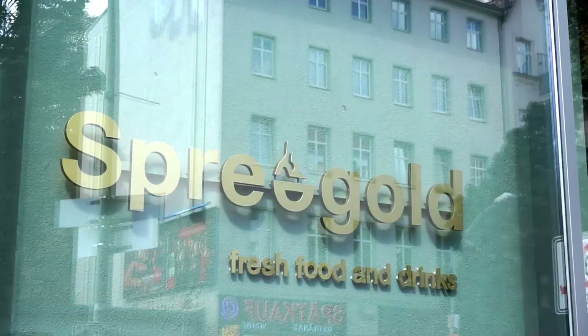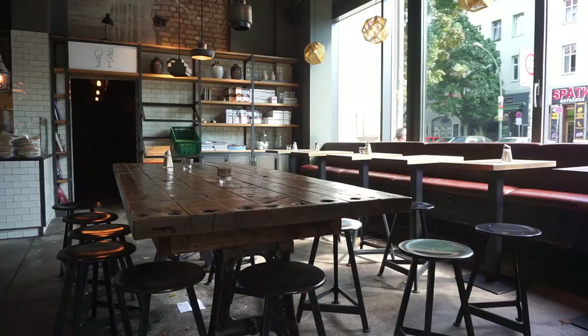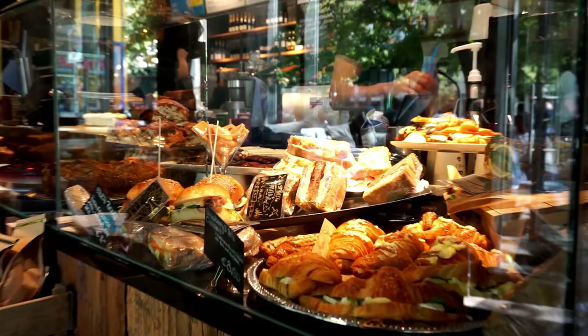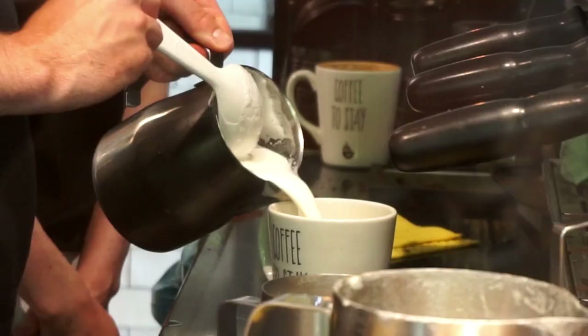Skip breakfast at your hotel and head right to Café Spregold, where you may enjoy a delicious breakfast or lunch, along with some pretty fancy coffees and juices. During the summer, you may even sit outside and watch the busy Berliners go their way. All in all, a perfect start to the perfect day.